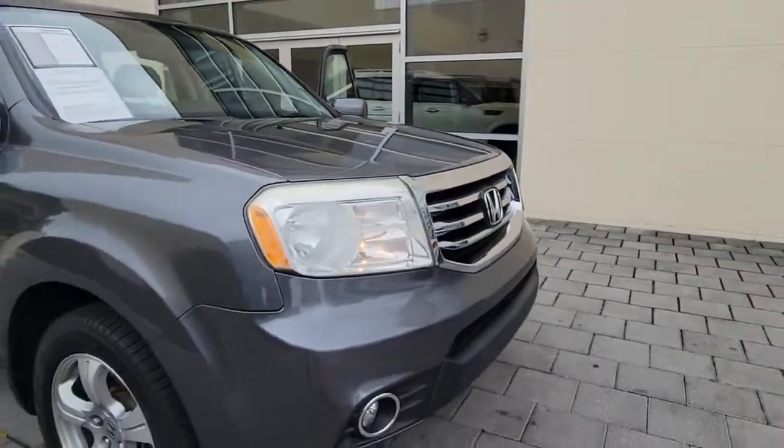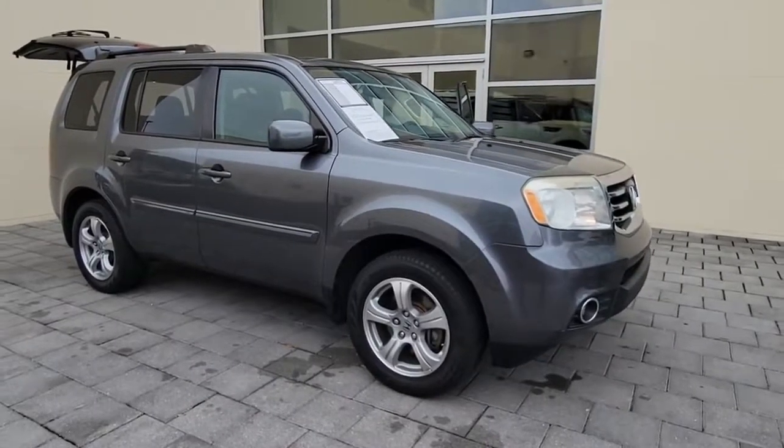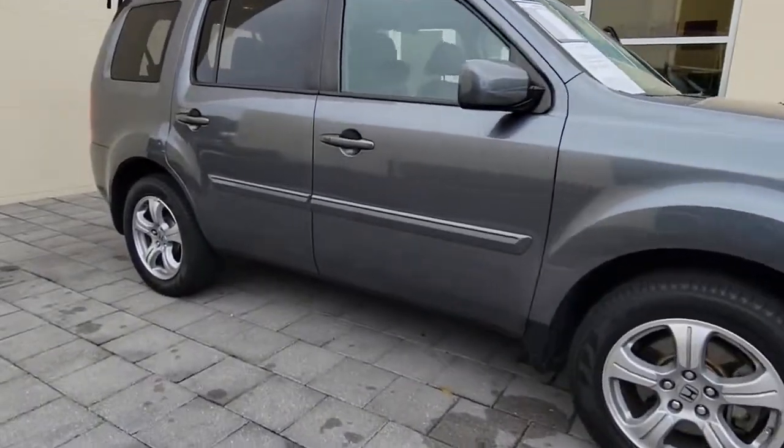You just found the 2013 Honda Pilot. With less than 80,000 miles on the odometer, this vehicle provides excellent value.